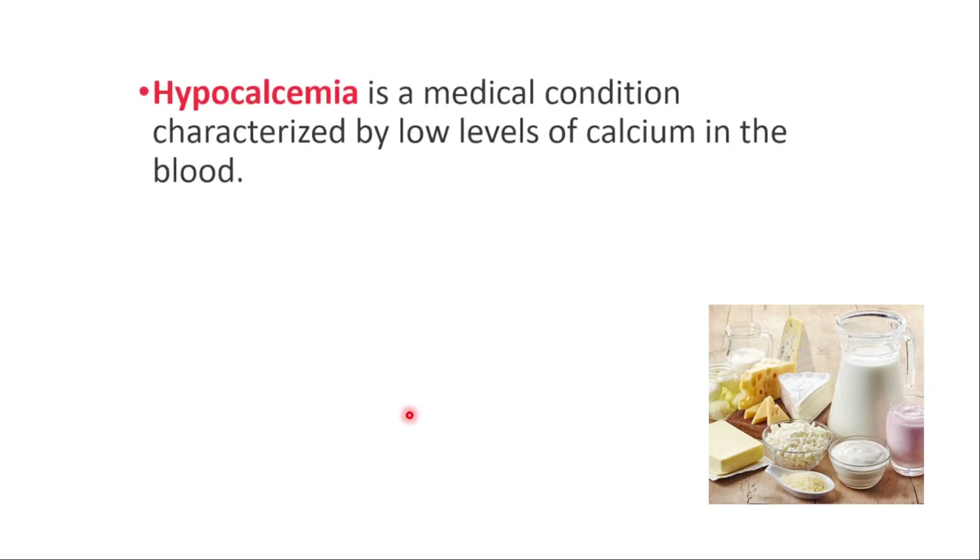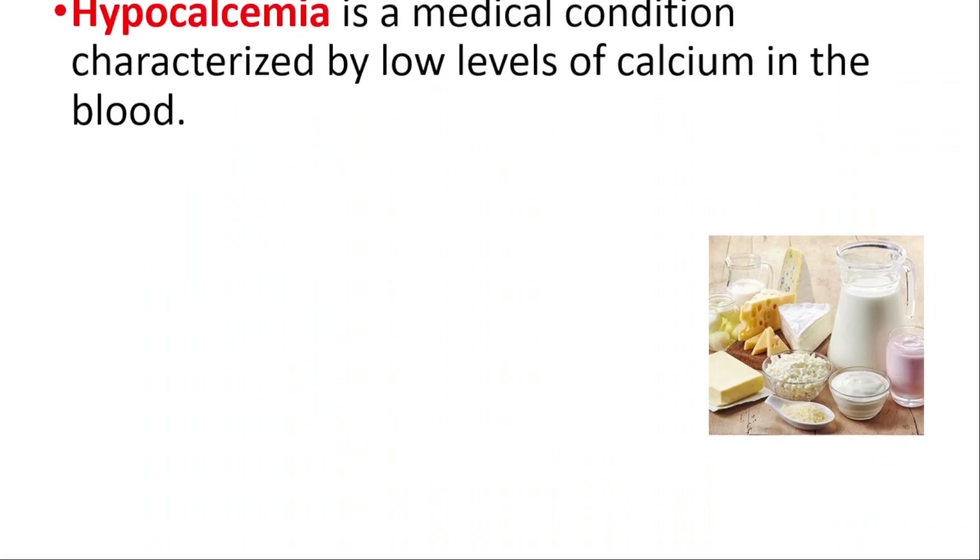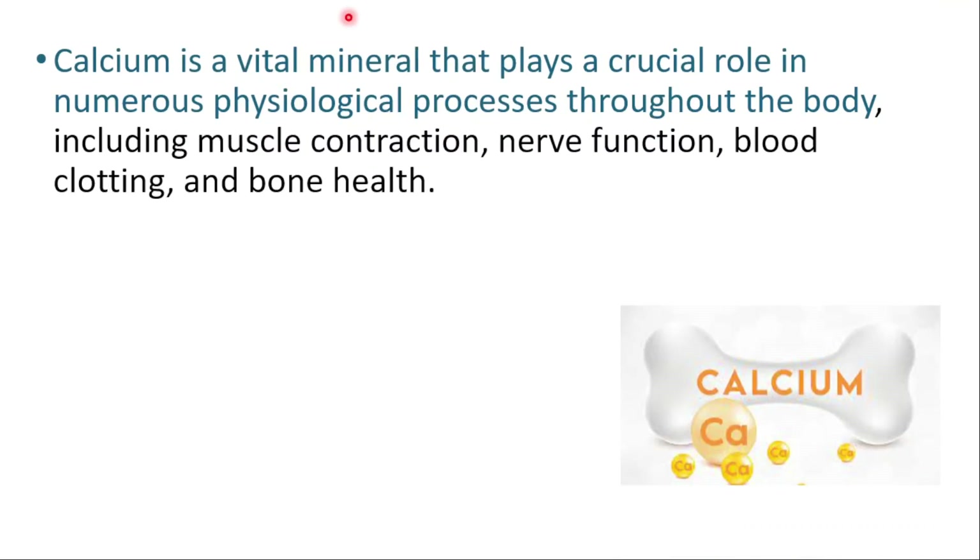Hey everyone, this is Daily Dose of Medicine. Today we will talk about low levels of calcium in the blood, which is known as hypocalcemia. Calcium is a vital mineral that plays a crucial role in numerous physiological processes throughout the body, including muscle contraction, nerve function, blood clotting, and bone health.